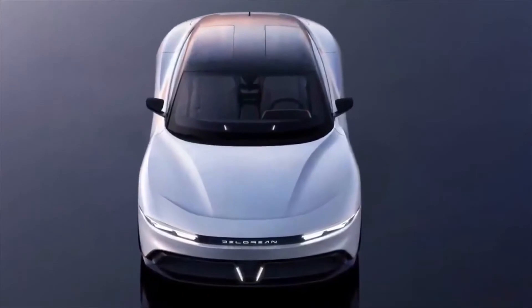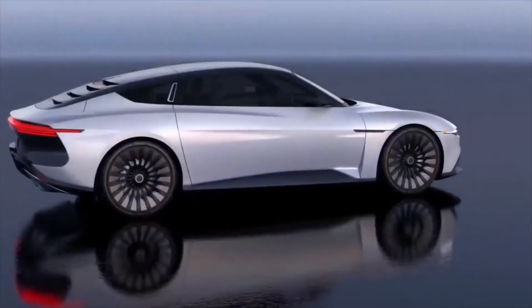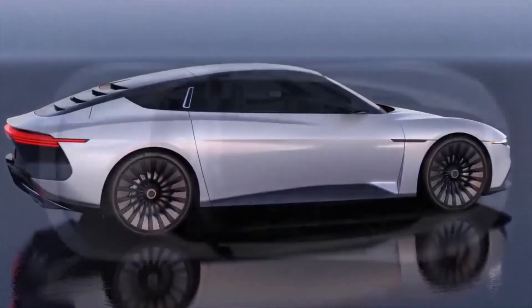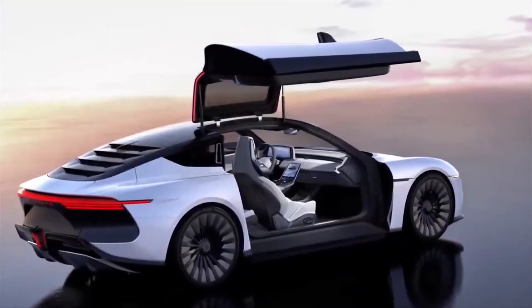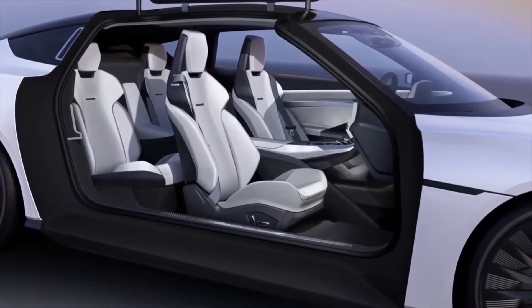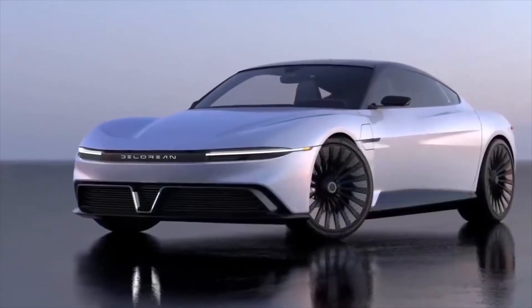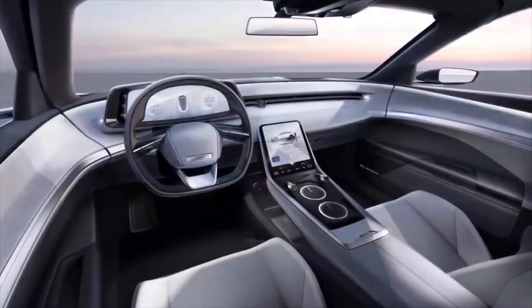At the front, the Alpha 5 displays sleek horizontal headlights and a sizable grille in the lower part of the bumper that sucks in air and directs it up to the sculpted hood. Elsewhere, the multi-spoke aerodynamic wheels and chunky rear diffuser will certainly not go unnoticed either. The cabin is modern and minimalistic and features four sports seats, a sizable digital cluster behind the retrotastic steering wheel, and a central touchscreen that physically connects the dashboard with the raised center tunnel.